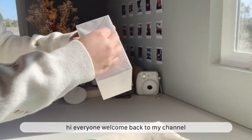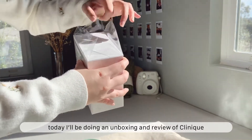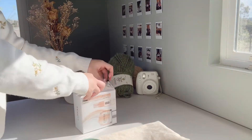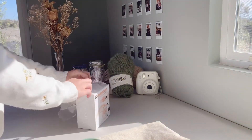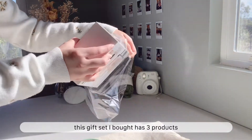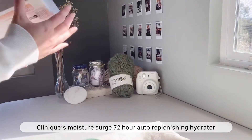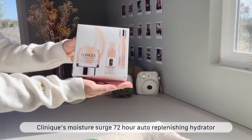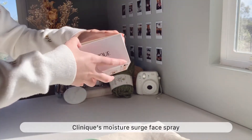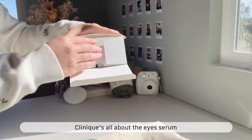Hi everyone, welcome back to my channel. Today I'll be doing an unboxing and review for Clinique. The set that I bought has three products: the first one is Clinique's Moisture Surge 72-Hour Auto-Replenishing Hydrator, the second one is Clinique's Moisture Surge Face Spray, and last but not least is Clinique's All About the Eye Serum.